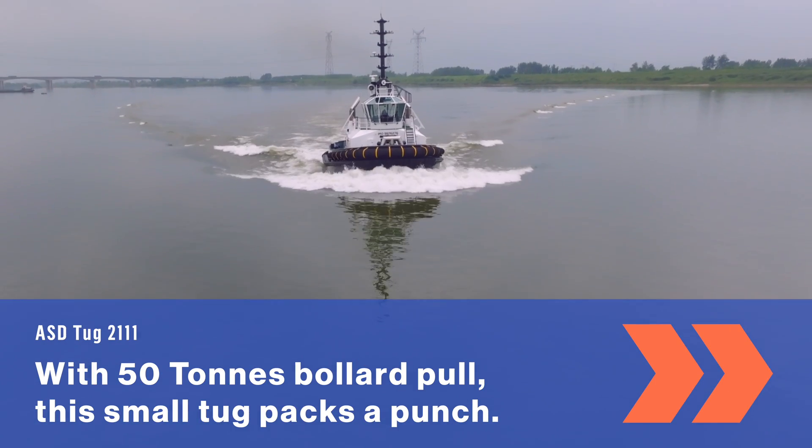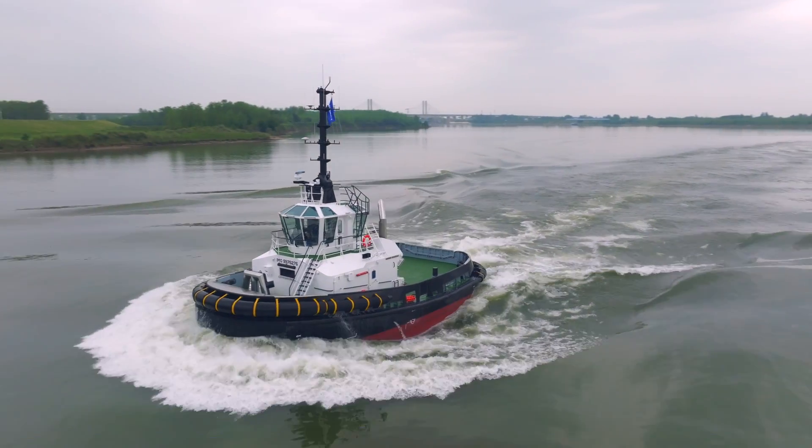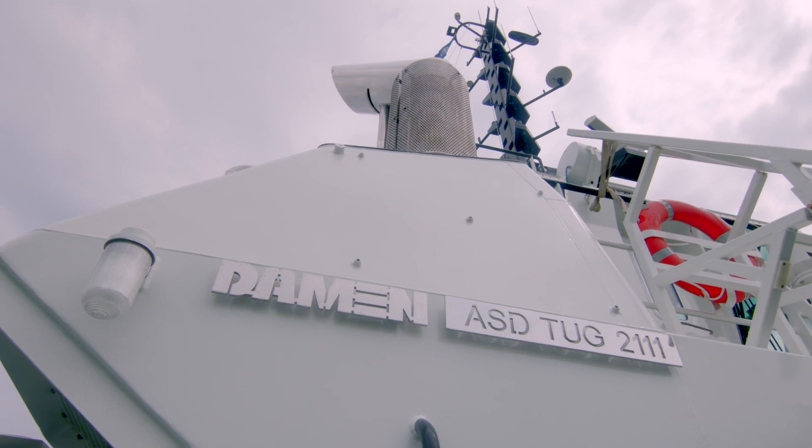The ASD2111 is a very compact and multifunctional tugboat. It is below the 200 gross tonnage, with 50-ton bollard pull ahead, and it has a speed of 12 knots.